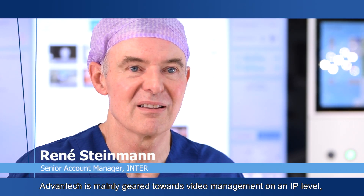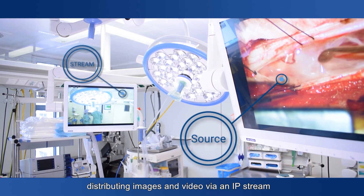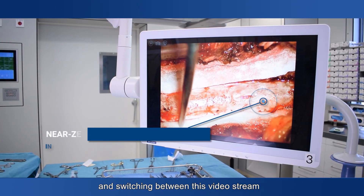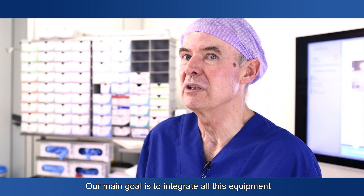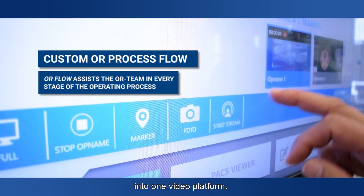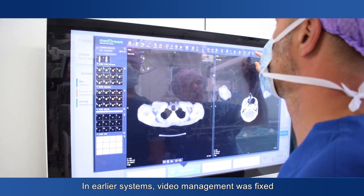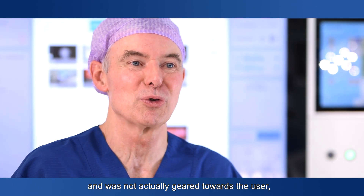Advantec is mainly geared at video management on an IP level, also distributing images and video via an IP stream, and switching between these video streams. Our main goal is to integrate all this equipment together with the support of the process within the OR into a video platform. In earlier systems, video management was fixed and was not actually geared at the user, but was more a technical product.